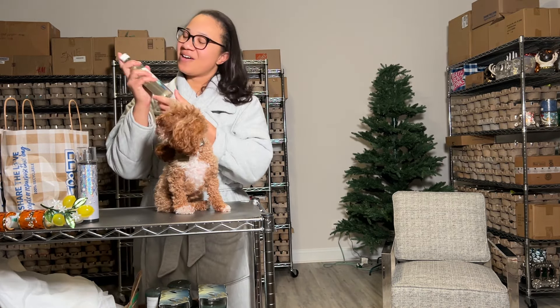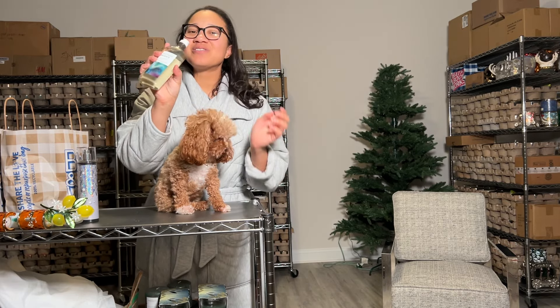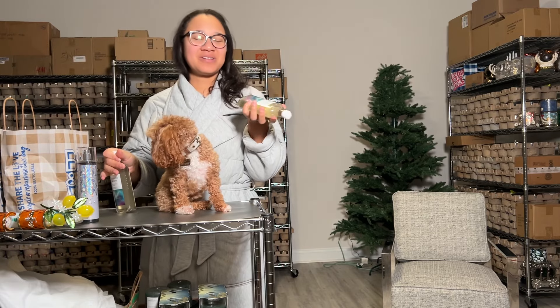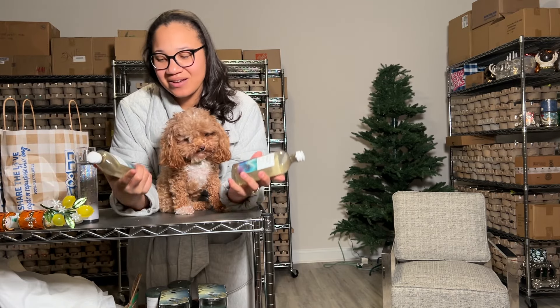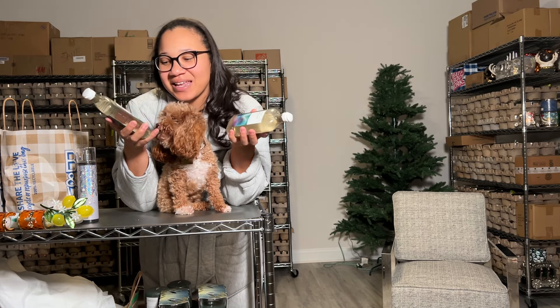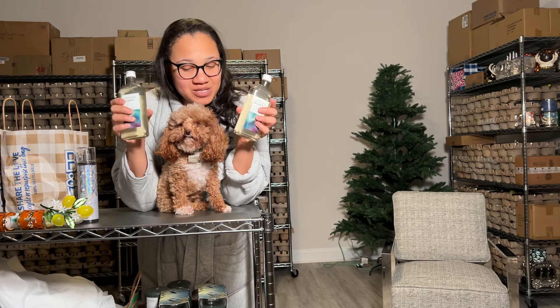I was waiting for these to go 75% off. This is Northern Bright — it has eucalyptus and pine, and these are the body washes. These are the only two body washes left in the store, so I was super excited to pick them up for 75% off.